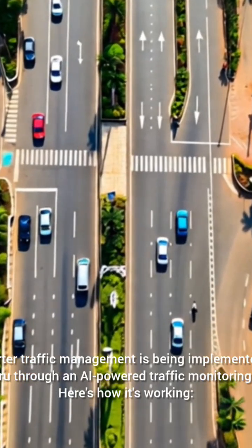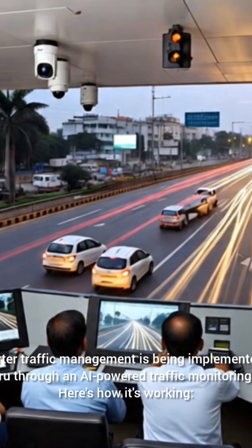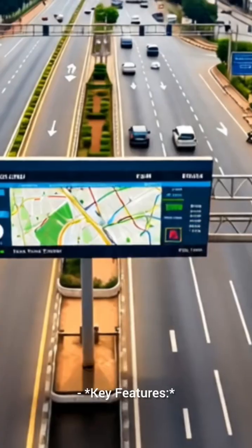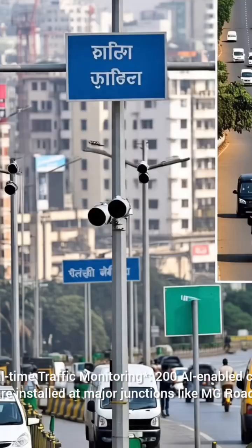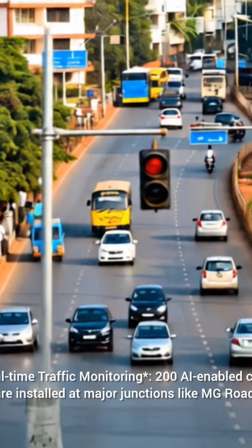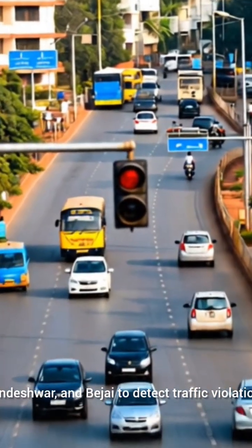Smarter traffic management is being implemented in Mangaluru through an AI-powered traffic monitoring system. As part of its key features, real-time traffic monitoring is enabled by 200 AI-enabled cameras installed at major junctions like MG Road, Pandashwar, and Bajal to detect traffic violations.